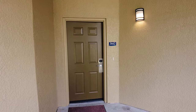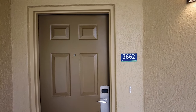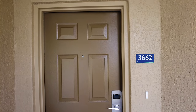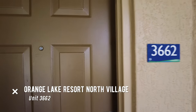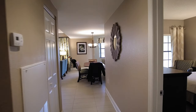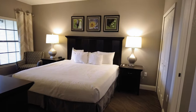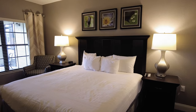We have finally made it to our home for the week, which is the Holiday Inn Club Vacations at Orange Lake Resort. We are staying in unit 3662 in the North Village. We have a two-bedroom unit. Off to the right is bedroom number one — looks like a king, at least. Could be a super king.